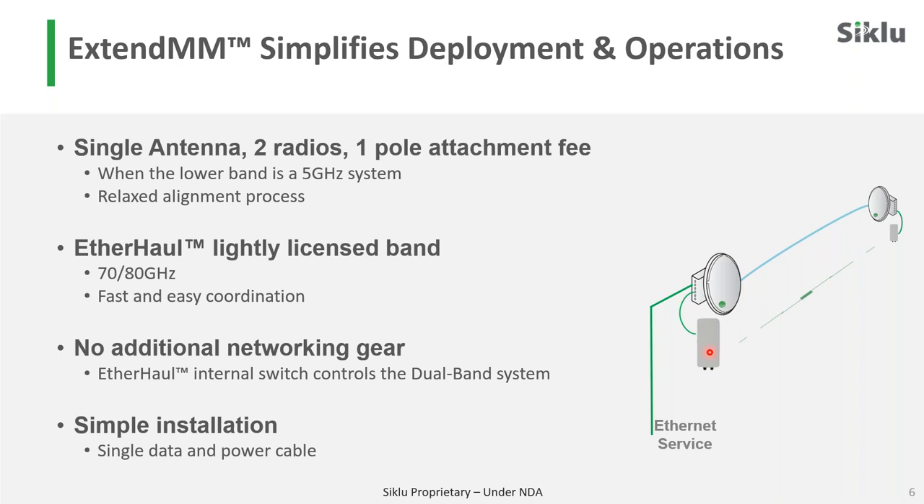With EtherHaul, we have solutions between 2 and 10 gigabits which are available. Licensing in millimeter wave 70/80 is very easy — fast and easy coordination most everywhere. Similarly, 5 GHz is generally speaking unlicensed. So we try to make it easy for this long-distance solution to be deployed. And if somebody can deal with the licensing at different spectrum, like 11 or 18 GHz, that's fine. But we try to make this easy, and our recommendation is to stay with the 5 GHz.